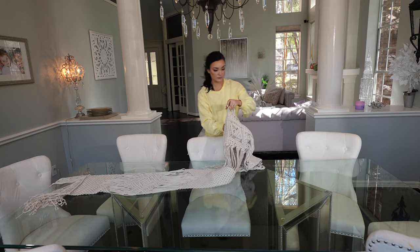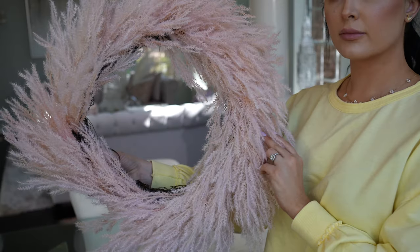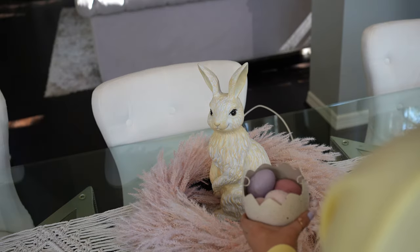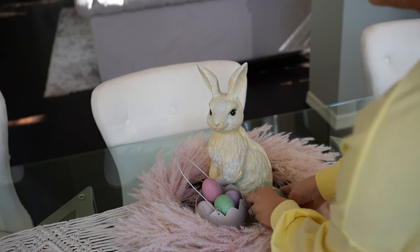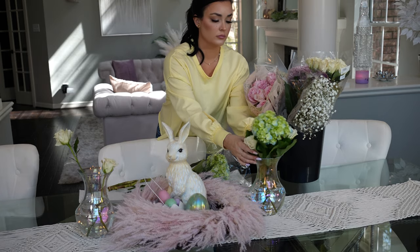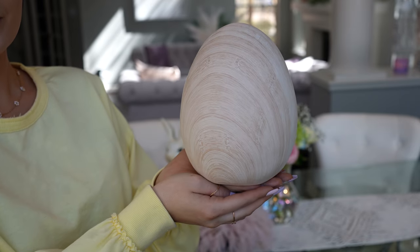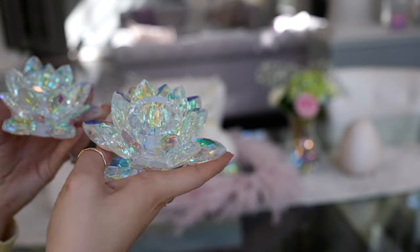Now for my favorite part! I started off with a table runner I got off Amazon — I love that it's neutral and gives a soft look to the glass table. That wreath is from Target. I got all of my inspiration for this table from a rabbit I also got from Target. I had an idea for what I wanted the centerpiece to look like, but I just had fun with it. I picked up these flowers from Trader Joe's — their flowers are so affordable and I love the way fresh flowers look especially for spring. These giant eggs I got from Home Goods; I love how they are festive without being over the top — just neutral and beautiful.